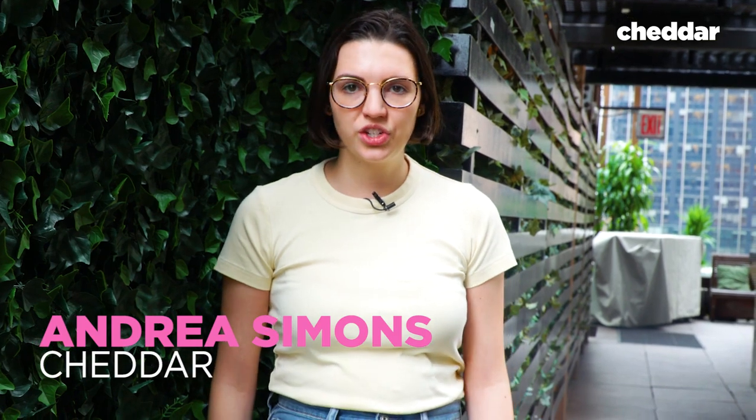All right, I'm at PhD Terrace at the Dream Hotel. I want to try their $185 Mega Moscow Mule, and if this drink doesn't refresh me, I don't know what will.